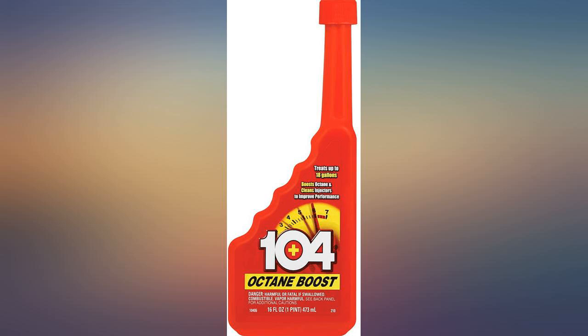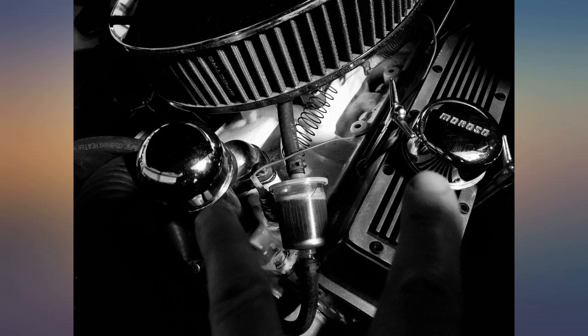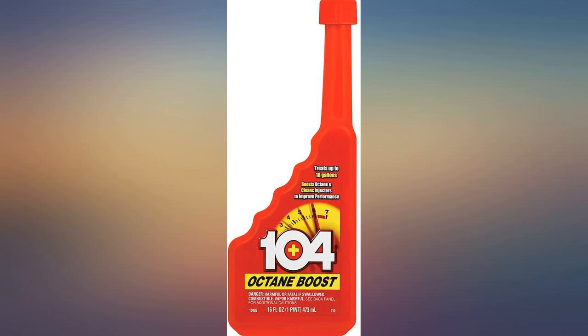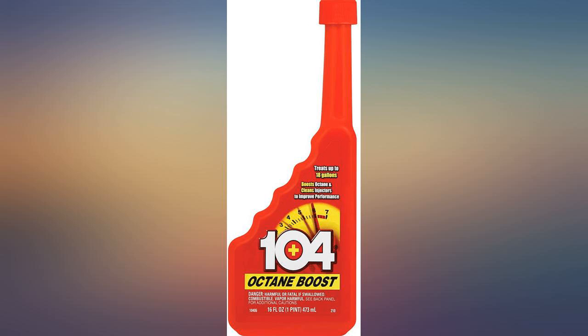I have an old F-150 with a 22-gallon gas tank. It always ran sluggish and struggled up hills. I always used the lowest grade gas to save money. I added 2 bottles with 94 octane to my gas tank. Now my truck has renewed horsepower and sails up the hills it used to be sluggish on. Octane boost works — I need 2 bottles every time I fill up, but it has made a 300,000-plus mile old engine seem almost new again. The engine runs smoother and quieter now too. Great stuff.